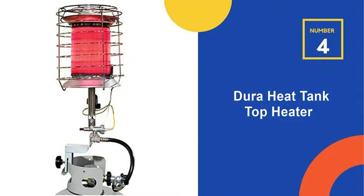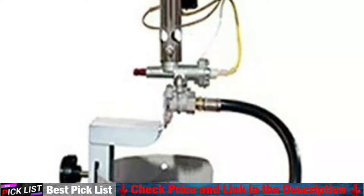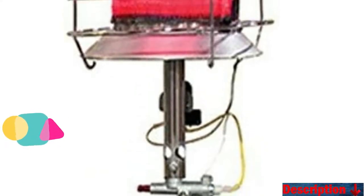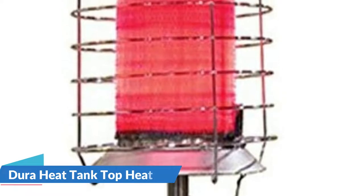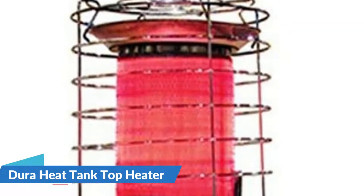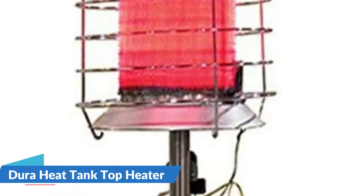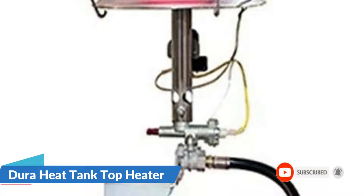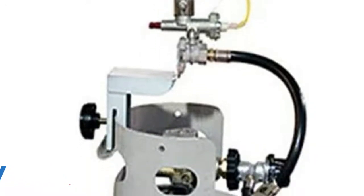Fourth on our list is the DuraHeat Tank Top Heater. DuraHeat is well known for its affordable and compact options. The DuraHeat TT360 is a small but powerful indoor propane heater that can heat an area of up to 1,000 square feet. It is very safe to use because it has a built-in tip-over shutoff feature that prevents accidents caused by improper positioning. It has a match-light ignition system to prevent accidental ignition. Because of the L-tank connection, you can quickly connect this propane heater to any tank. The outer body has a resistant chrome emitter guard that prevents rust formation.